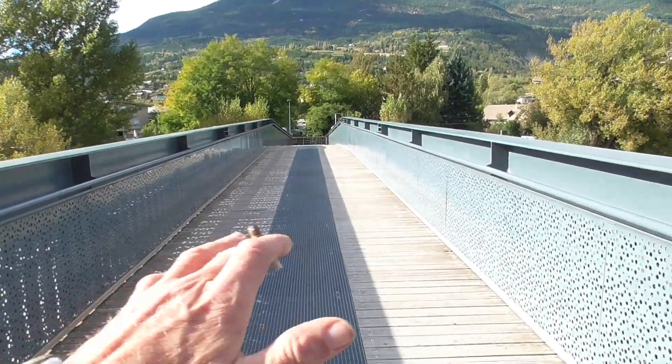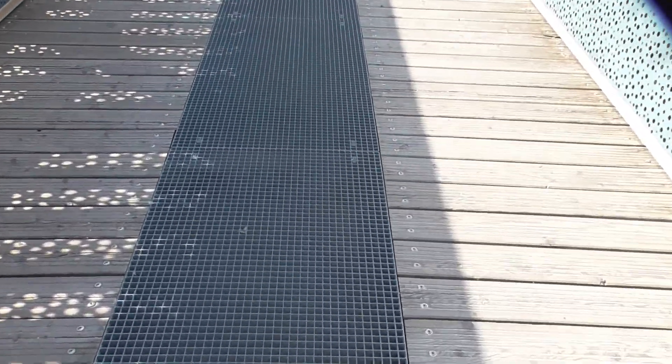Quite a funky bridge this, with wood, and it's got this grill where you can actually see down below what's happening. A lot of fast water.